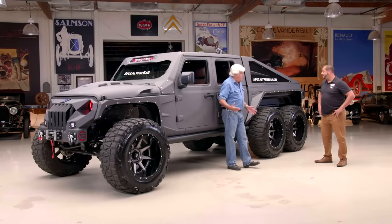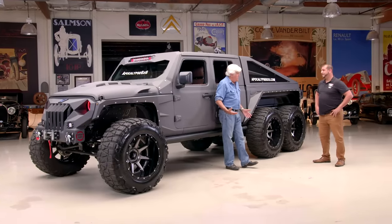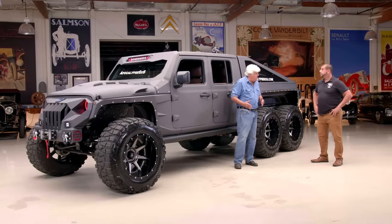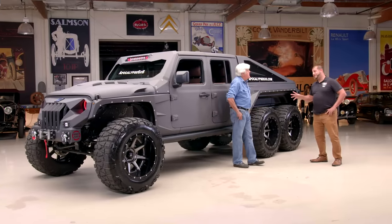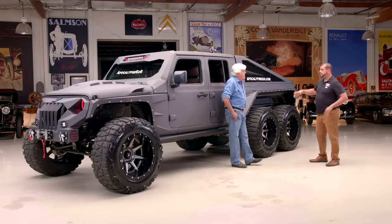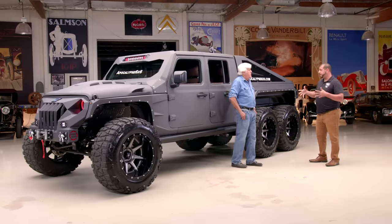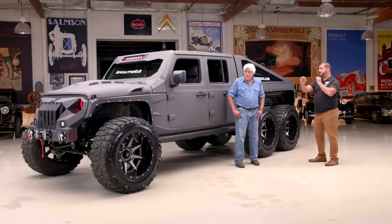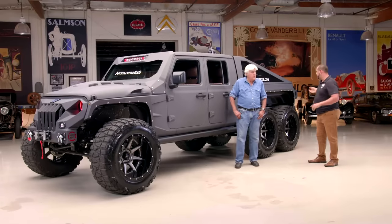It's all-wheel drive — all six wheels engaged, correct? Absolutely. That middle axle we actually hand-manufactured right in our place. The power comes into that axle through the front, which looks very similar to a Dana 44. The pinion extends right through the casing out the back — a single one-to-one drive — and then there's another yoke that feeds to the rear axle.